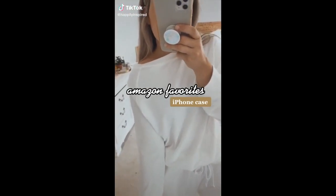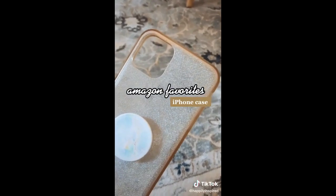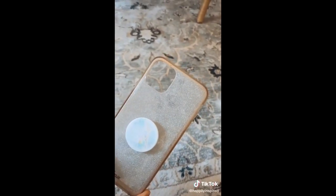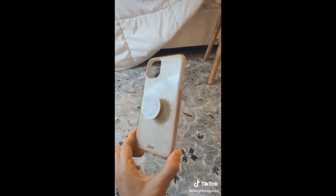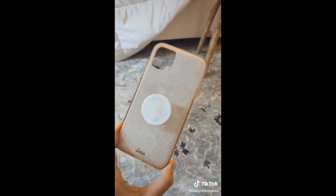Amazon favorites: iPhone case. Since I've gotten this question asked so many times, I figured it was time to share where my iPhone case was from — and surprise surprise, it's Amazon. The quality is a 10 out of 10. I can't even tell you how many times I've dropped my phone with two babies at home and not even a scratch.